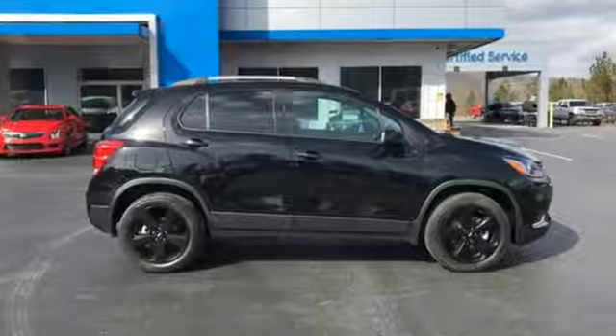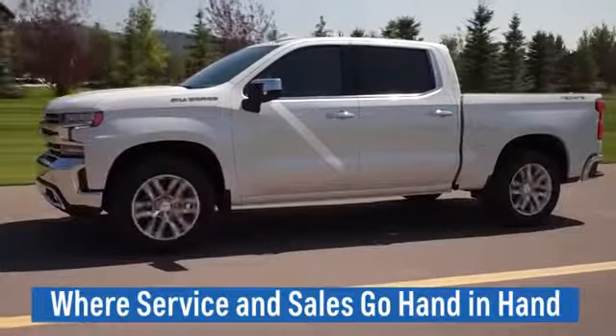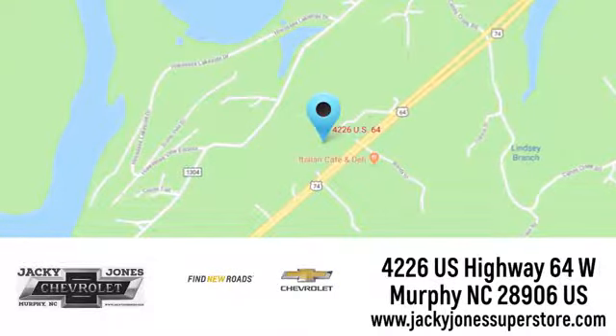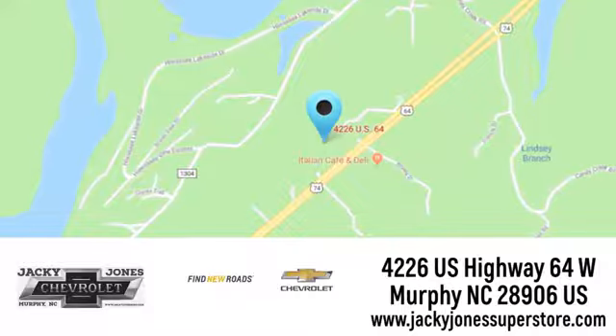See what it can do for you when you take it for a test drive. Jackie Jones Chevrolet, where service and sales go hand in hand. Call, click, or stop in today. We're conveniently located at 4226 US Highway 64 West in Murphy, North Carolina.